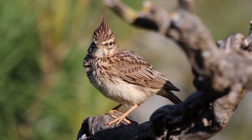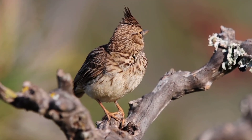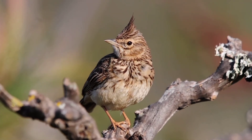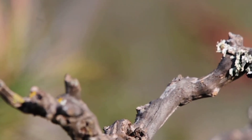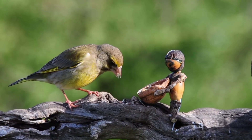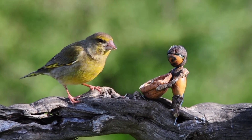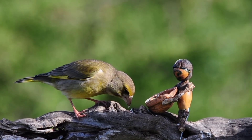A beautiful little Thekla's lark here, singing away — as you can hear, he's singing away up there. That's the corn bunting in the background. Come on, give us a song — there he goes, beautiful. My little acorn man offering the food in his little shell seems to be quite a hit with the birds. It makes such a lovely little video. It's so funny to watch. That is so cute.